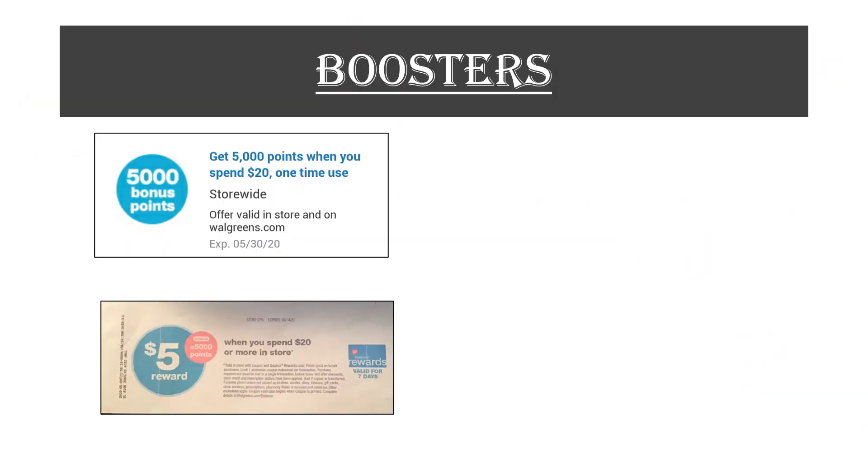This is the booster that we are going to be using. It's to spend $20 and get 5,000 points. If you have the paper version of this — which is the same thing, spend 20 get 5,000 points — you can stack these two together, and instead of just getting 5,000 points, you'll spend 20 and get 10,000 points.